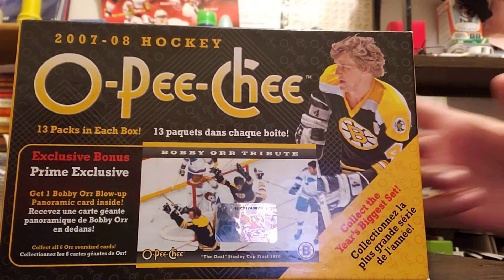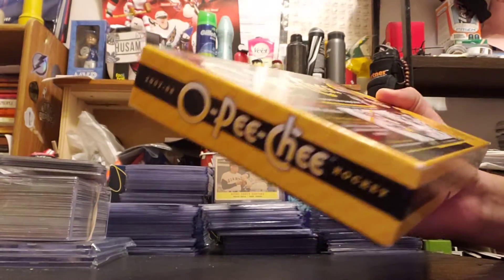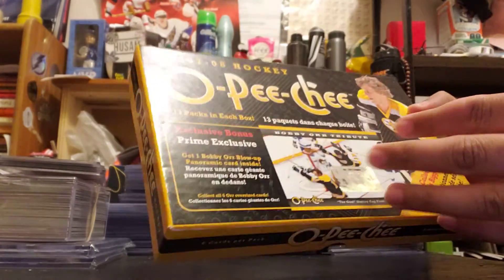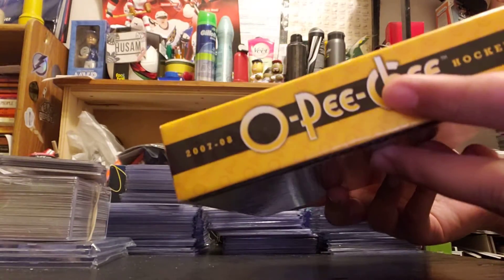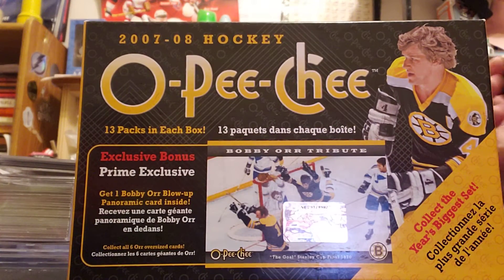Hey guys, this is Sean from SWSCards. Today I got a 2007-08 OPC — I believe it's a retail blaster box, a retail box of OPC Hockey. This year it was filled with many good rookies such as Patrick Kane, Jonathan Tate, and Carey Price, so I'm looking forward to pulling those.